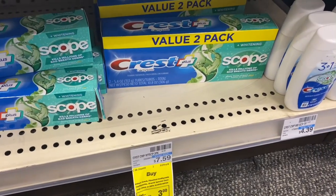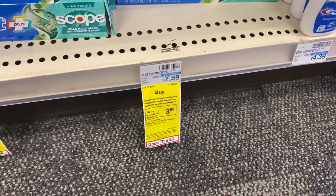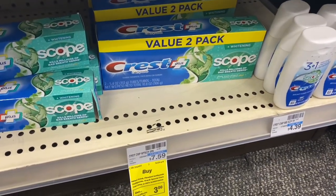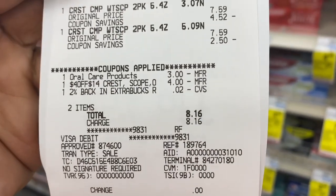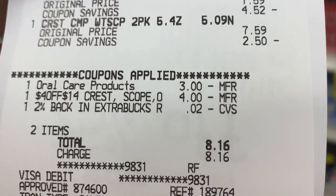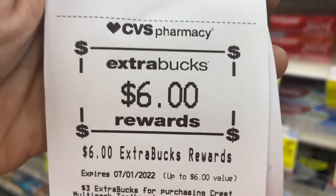My next transaction is when you buy one, get back a $3 Extra Buck, limit of two. I'm going to pick up two Crest value packs priced at $7.59, totaling about $15.18. I have a full $14 Crest or B CRT and a $3 off two Crest digital coupon. Here's the receipt — all digitals applied. Total came down to $8.16 and I got back a $6 Extra Buck, so I basically only paid $2.18 for four packs of toothpaste!